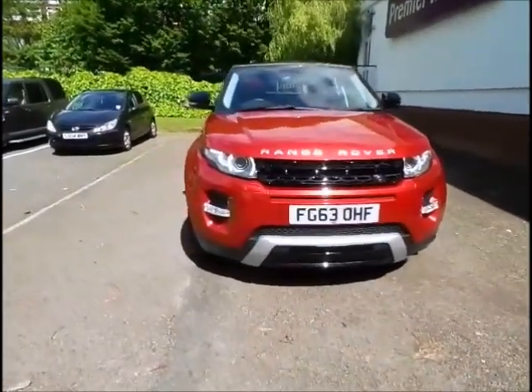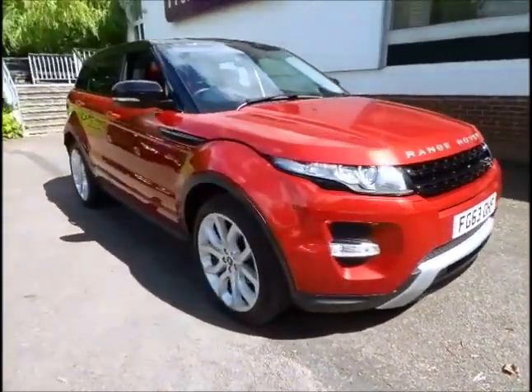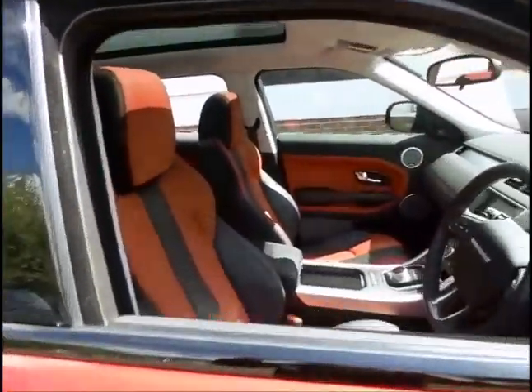Sturges Land Rover are pleased to bring you this excellent example of the Range Rover Evoque 2.2 SDV4 Dynamic in Firenze Red with ebony and pimento leather interior.